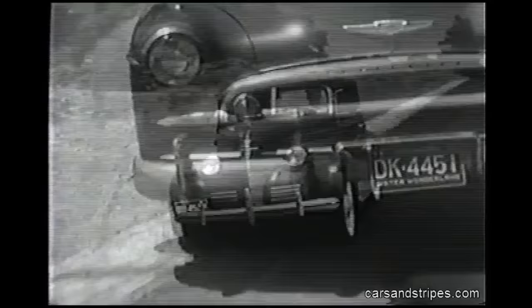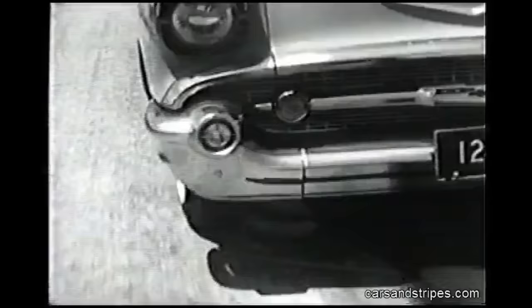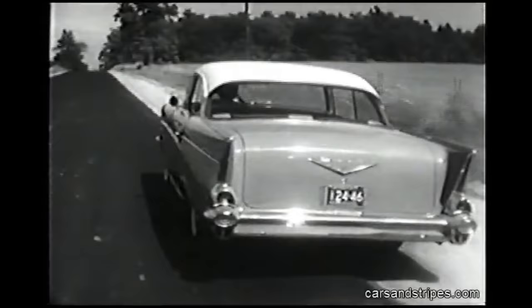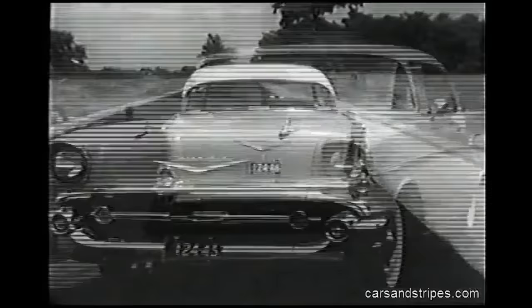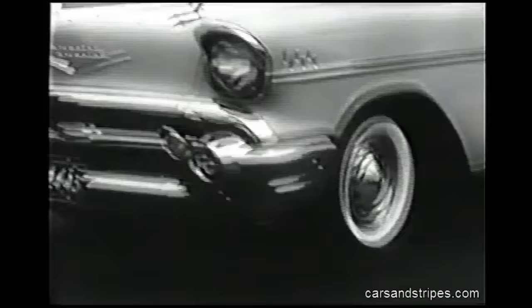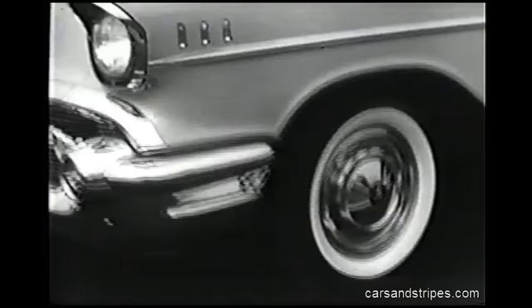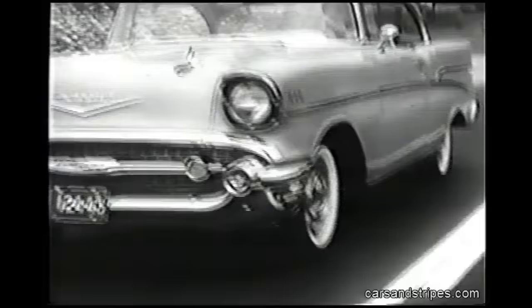Remember what used to happen when you accidentally let your front wheel drift off the edge of the concrete? You were all over the road. But today, a world of difference — due to modern wide-tread, low-pressure tires, plus spherical joint front suspension that takes the turns and resists the rolls, plus outrigger rear suspension with springs set wide apart to provide even more stability. Add to all this a ball-bearing steering system based on the principle of the rolling ball, and you have another safety item where your security depends on your steering.